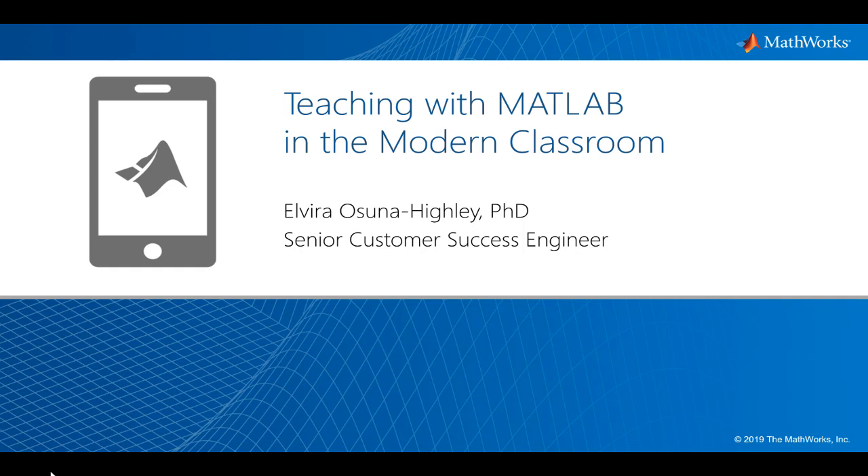Welcome to this webinar where we will discuss various resources for teaching with MathWorks products. My name is Dr. Elvira Osuna-Hailey and I am a senior customer success engineer at MathWorks.